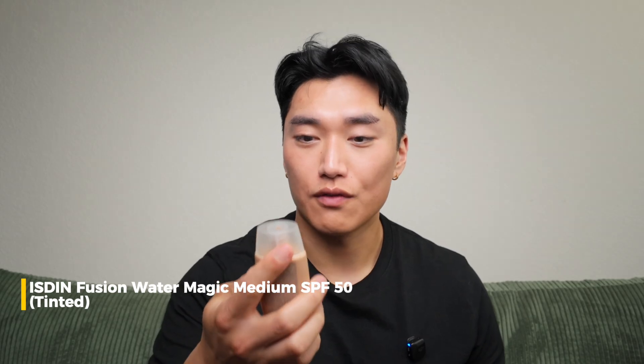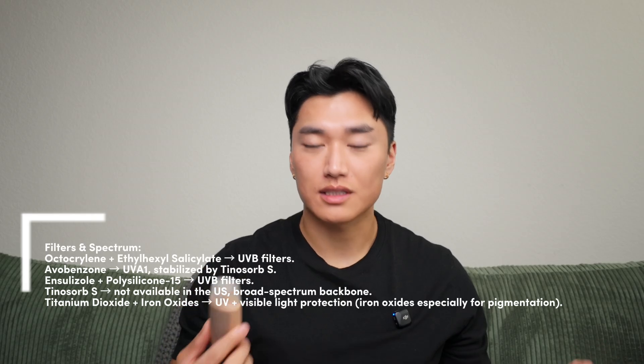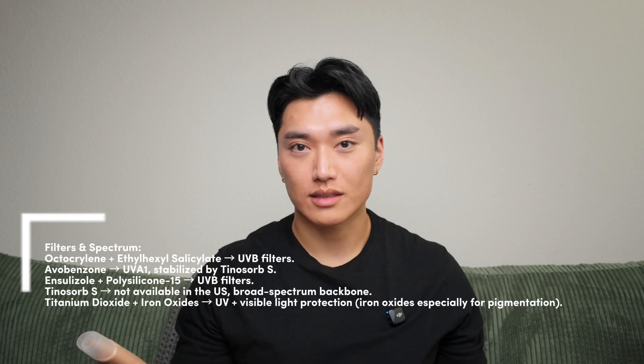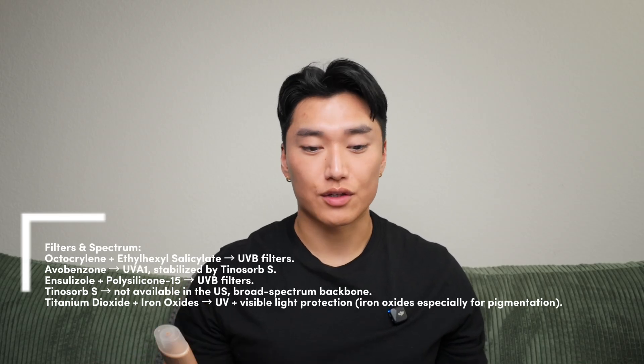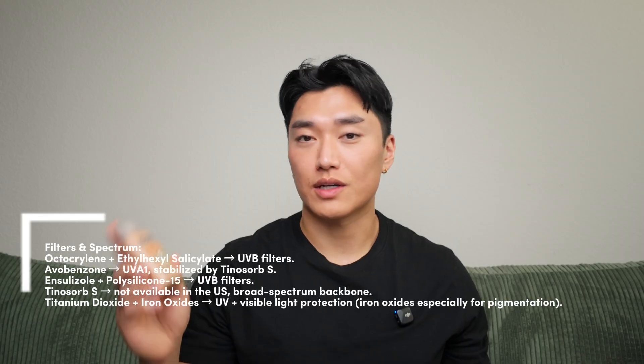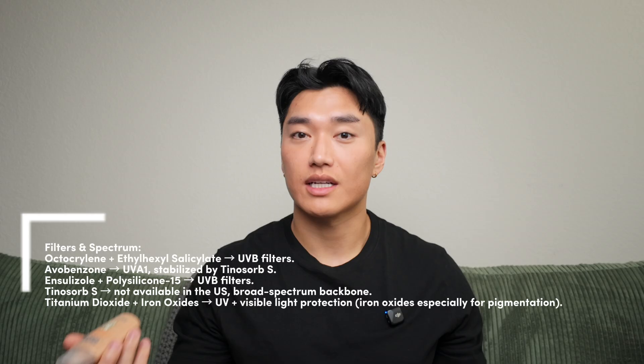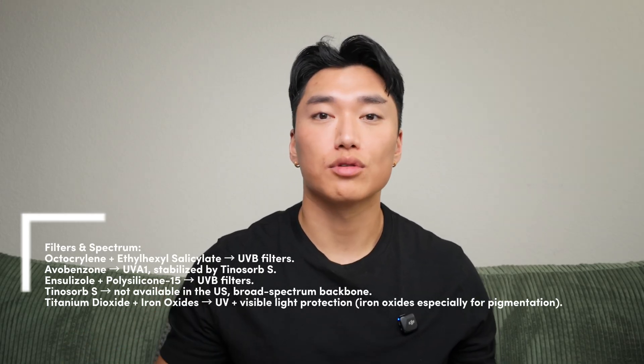The second sunscreen is the Isdin Photo Protector Fusion Water Magic Medium face sunscreen, and this one's tinted. This is also SPF 50 PA++++, so four pluses. Starting with the UV filters: we have octocrylene and ethylhexyl salicylate — both UVB filters available in the US — then avobenzone, which is a UVA filter. We also have enzacamene and polysilicone-15, which are UVB filters also available in the US. But like the Bioderma, it also has Tinosorb S, a broad-spectrum filter covering UVA and UVB, which will help stabilize the other UV filters, especially avobenzone. This one also has mineral components: titanium dioxide and iron oxides, which give it its tint. Iron oxides are important because they block visible light, especially blue light that can worsen hyperpigmentation.